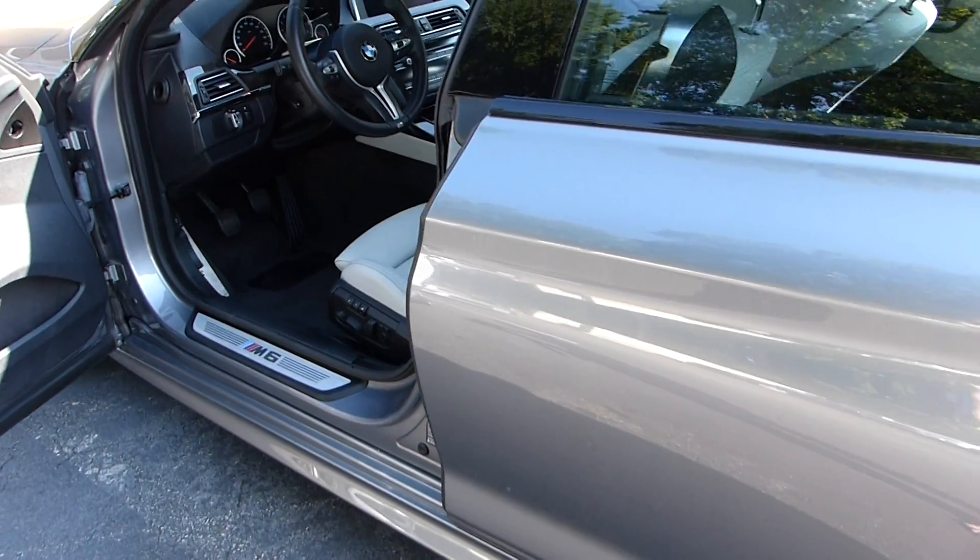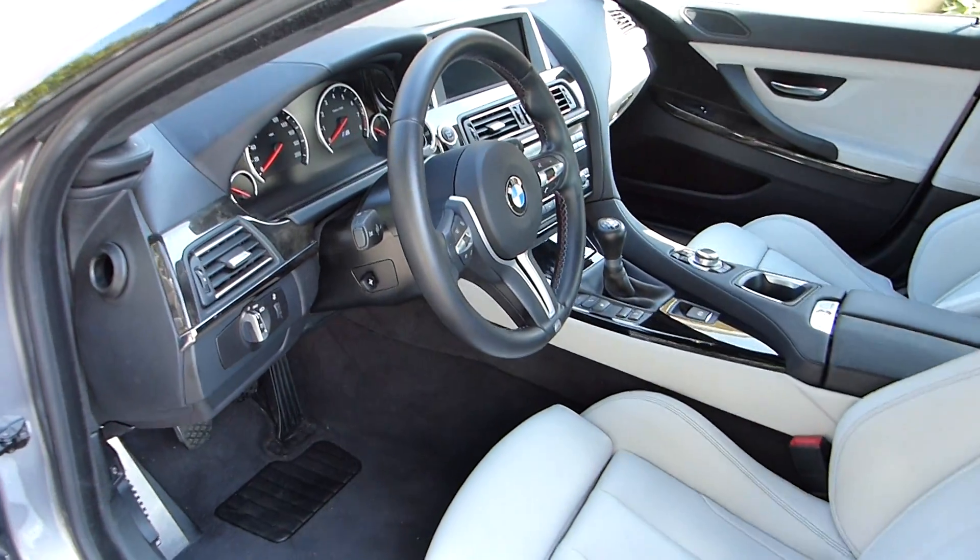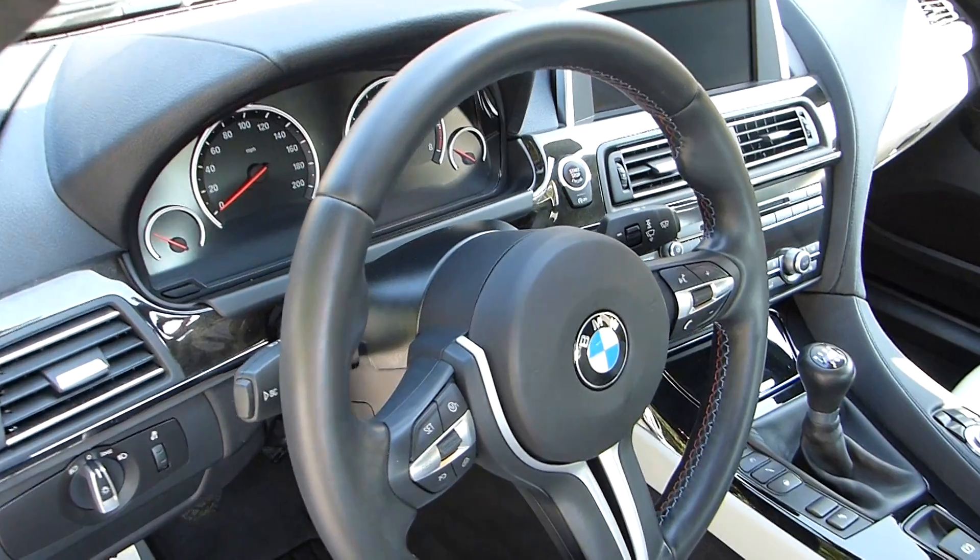The car is certainly very clean. It has been outside so there's a little bit of dust on the trunk, and that's about it.